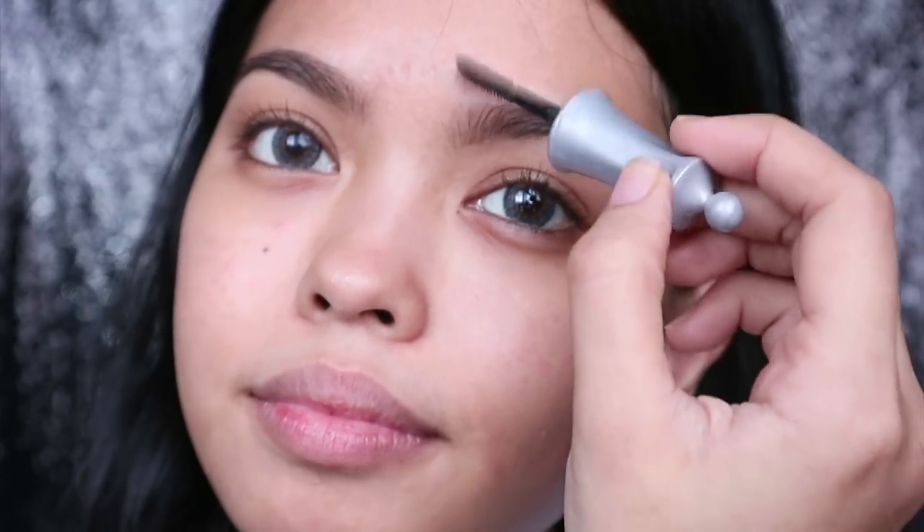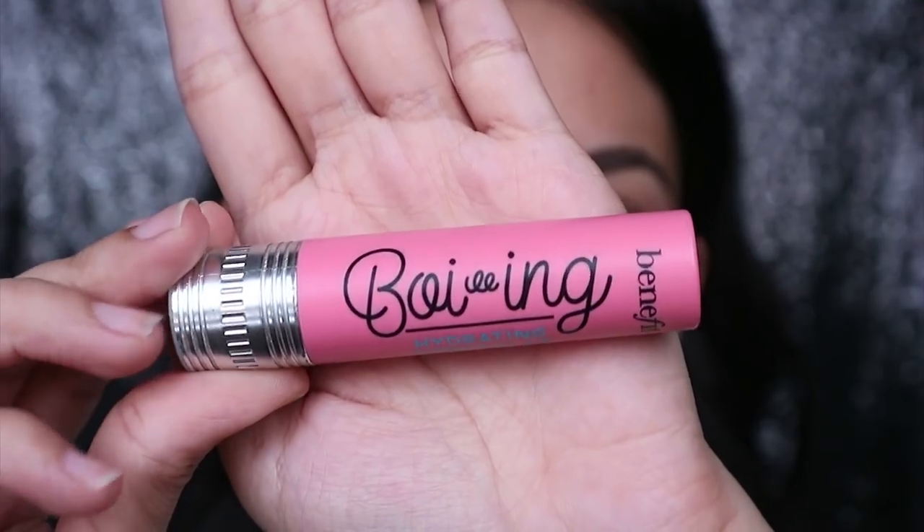We're gonna skip brows as you already know what products I use. I'm picking up my concealer and targeting my under-eye circles first, and then discolorations and blemishes.